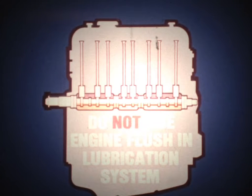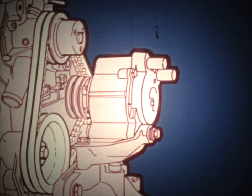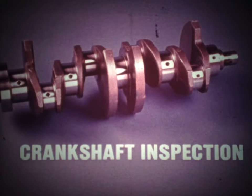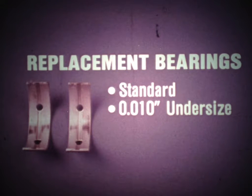This same precaution against caustic flush applies to the lubrication system as well. The camshaft lobes for the Le Car engine rely on an oil bath for lubrication, and this oil bath will not fully drain. The camshaft pulley is also used to drive accessories such as the alternator, power steering pump, and air conditioning compressor, so proper belt tension and alignment are very important. If the belts are too tight or misaligned, the cam bearings may be damaged. In the lower end of the block, replacement rod and main bearings are available in only two sizes — standard and ten-thousandths undersize — and are marked for easy identification.